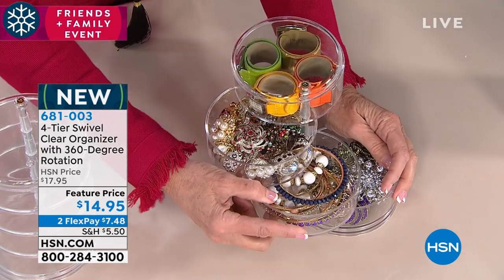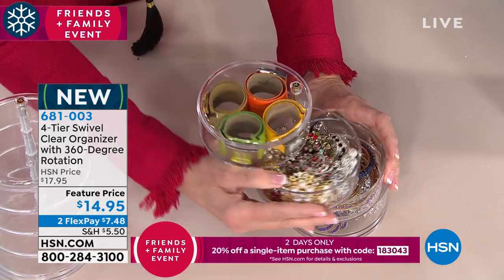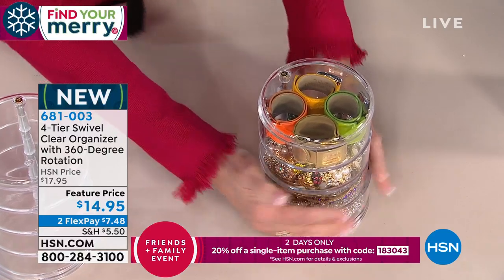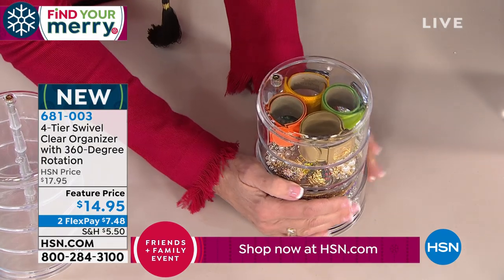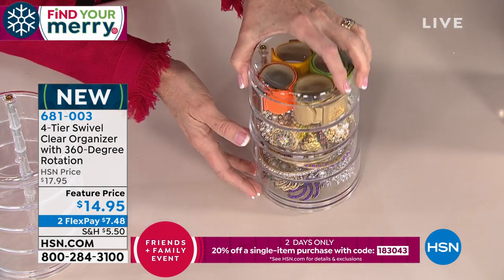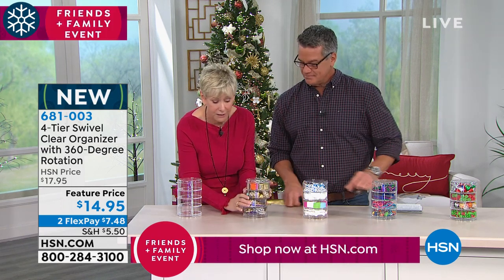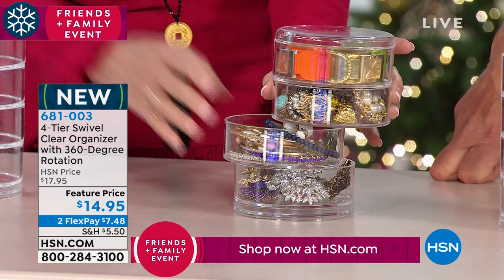Think about the young gal in your family that you want to give a gift to — you can fill it with all of her hair supplies so she has something she can enjoy all the time. This is actually my personal one — I brought it from home, from the bathroom. What I love about it is because it's Lucite, all clear, you can see everything and have access. If I want to get down to the bottom, I simply open up the bottom tier. That's why you have access to all four tiers.